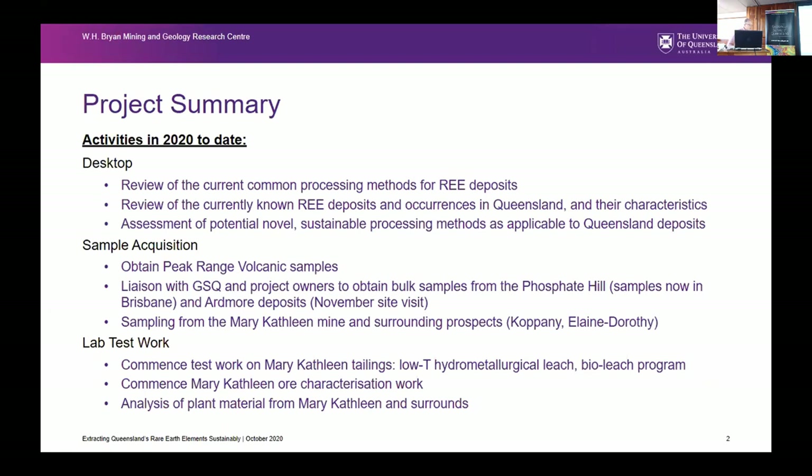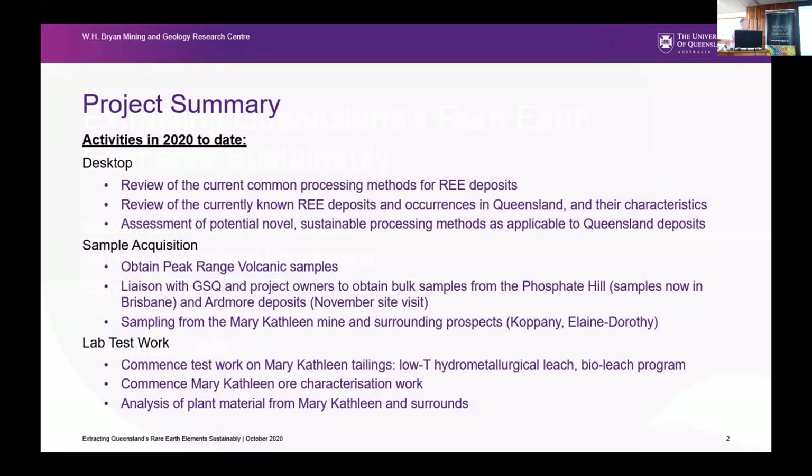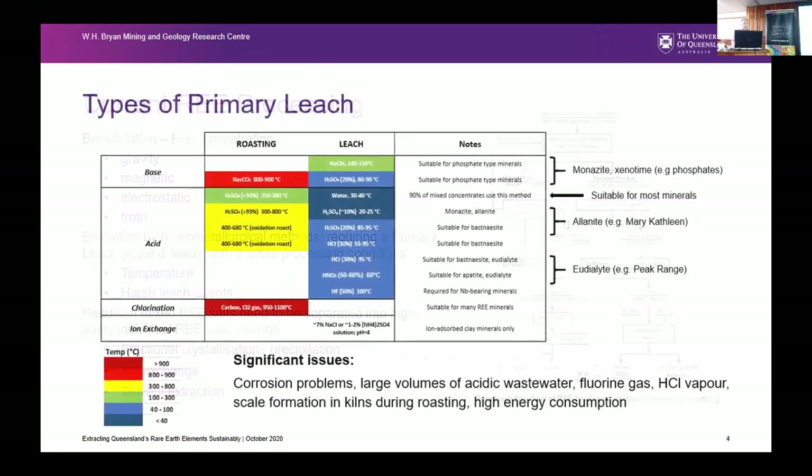One of the projects that we've been running — and you heard from James who has been involved in that project — is targeted basically at looking at how we can extract rare earths in a more cost-effective, efficient and sustainable way. Most current rare earth processing, the hydro-met, is very much a process that's in practice at a lot of the current mines.